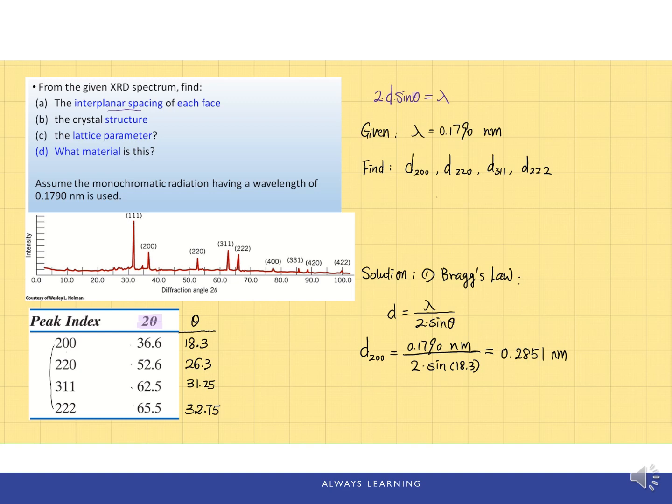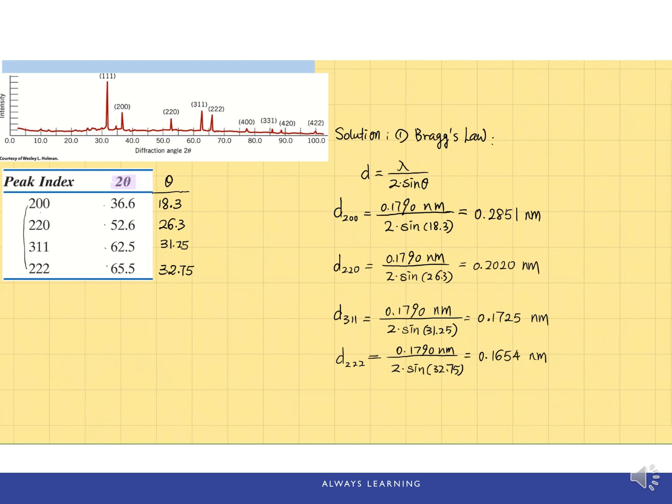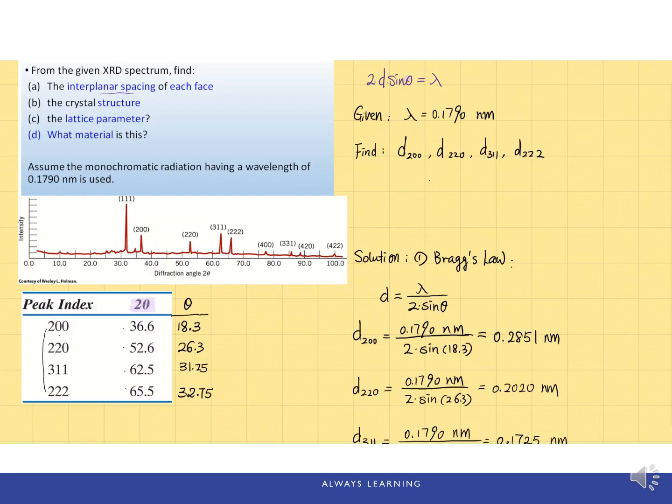Using the same formula and plugging in the different theta angles for each corresponding peak index, we can calculate the interplanar distance for all the other planes. Part A is now solved. Part B asks for the crystal structure.